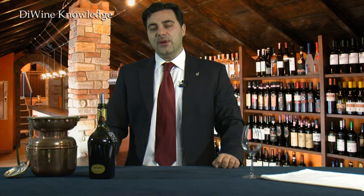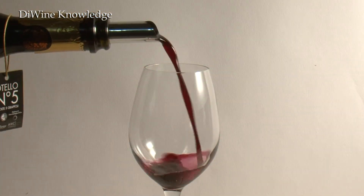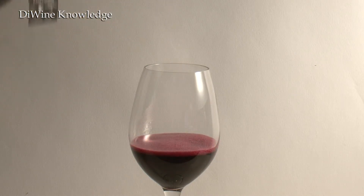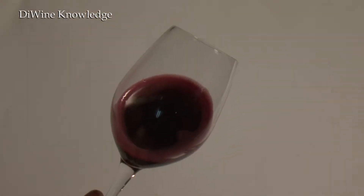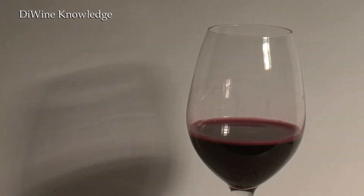Let's start the visual examination now. Otello is limpid but extremely pigmented, with a thick cream. Its colour is a dark polished red with a purple reflex, and we're in front of a consistent wine.